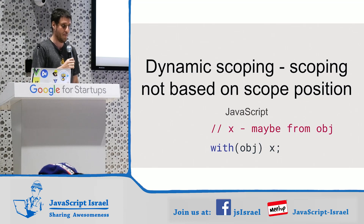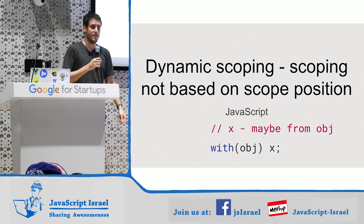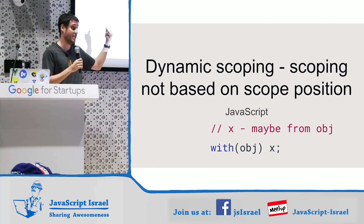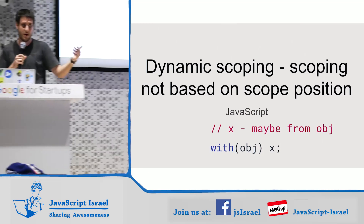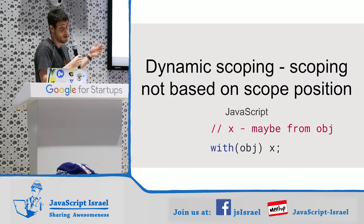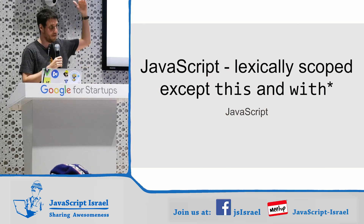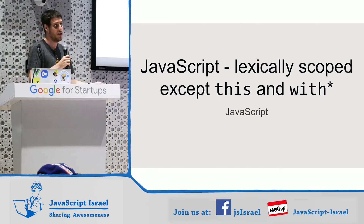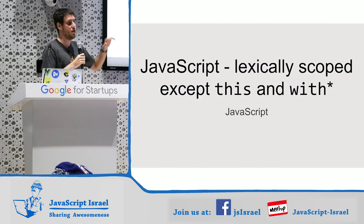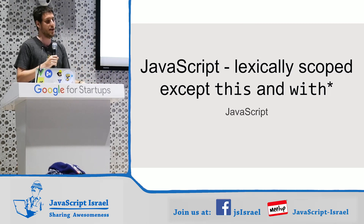Dynamic scoping is the opposite — the scope can change based on different statements. One big example in JavaScript is the with statement. Those of you who haven't seen it, good. Hermes doesn't do this anyway. With the with statement, x can either come from the object itself or from anywhere else in the lexical scope. JavaScript is a lexically scoped language, which means you can always tell where everything is coming from, except the this keyword — which is infamous — and the with statement, and a few other things like arguments. But JavaScript is mostly lexically scoped, and this is important — we'll get to why.